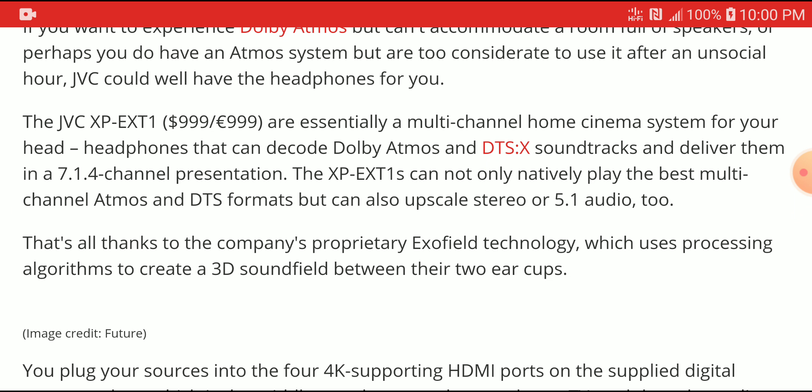The Plantronics RIG series of headphones claimed to support Atmos but weren't that great. This JVC, however, is a true Atmos headphone — designed and certified by Dolby.